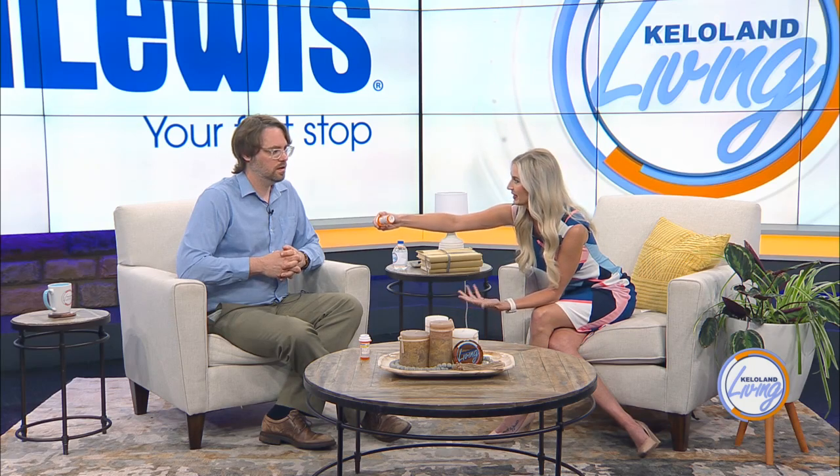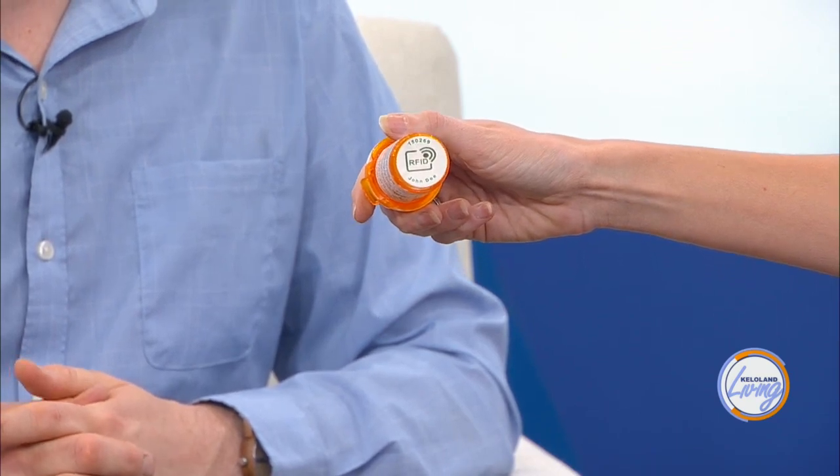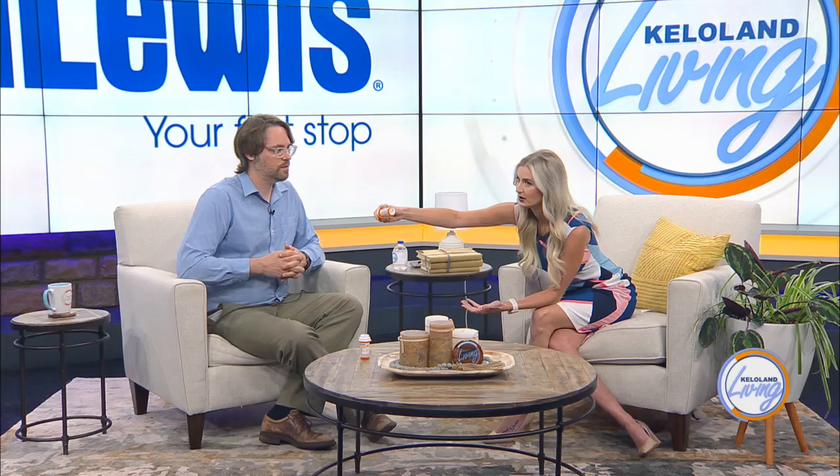It's basically a little label underneath the medication bottle — though it might be somewhere else if your medication comes in a different type of container. The point is just to put it somewhere that stays with the medication. If you put it on the lid, that could get mixed around with another lid, so they put it somewhere that sticks with the medication.